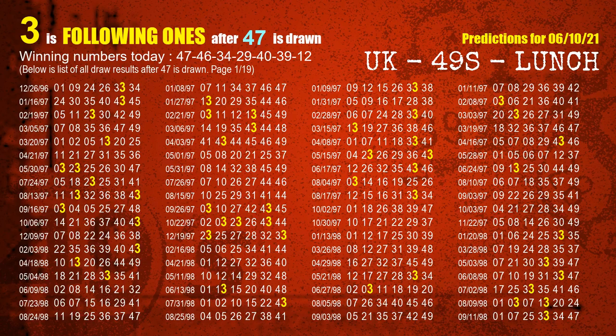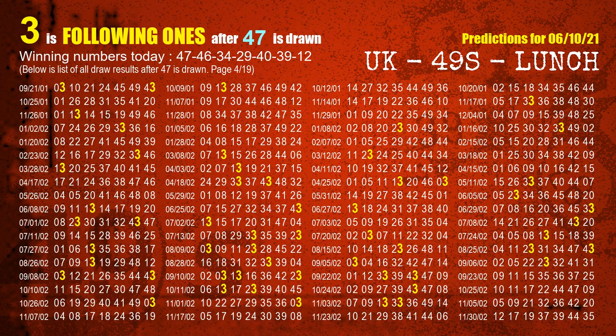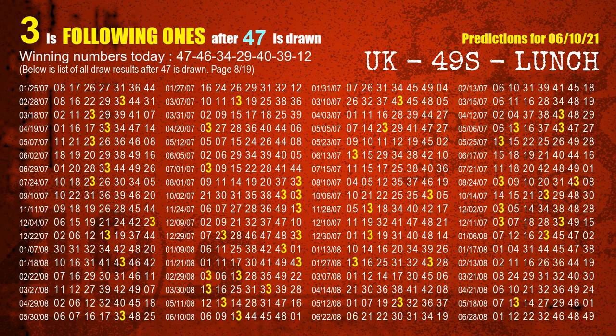First, we'll find out the following ones through today's result. Following numbers refer to those numbers being picked on the next draw after this one, and following ones are the units digits of those following numbers. The first winning number is 47. We list all draw results which are after a draw with 47 as a winning number. The most frequently following units digit is 3 when 47 is the winning number in the last draw. We highlight the units digit 3 in yellow for you.